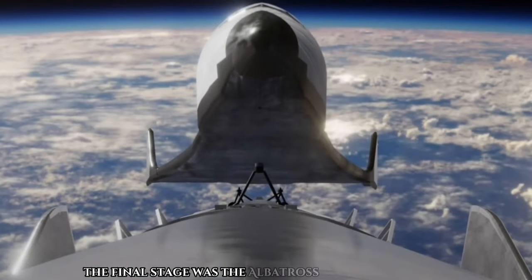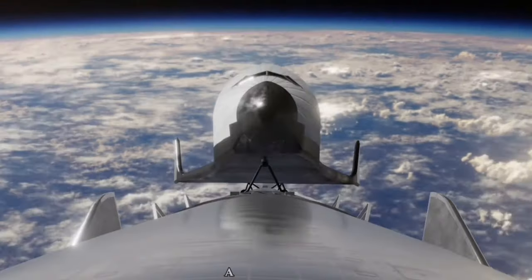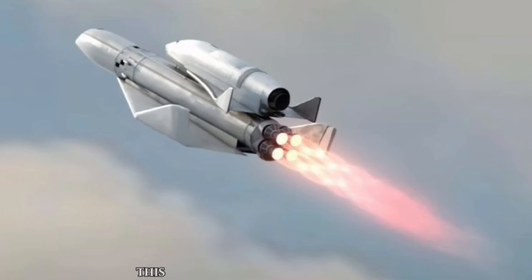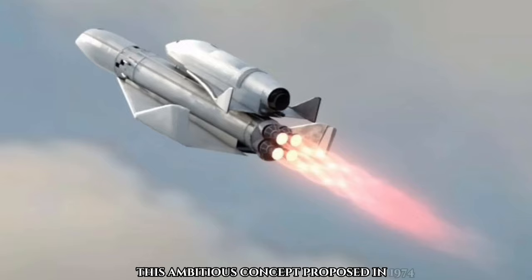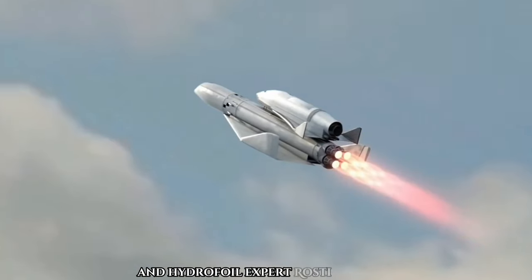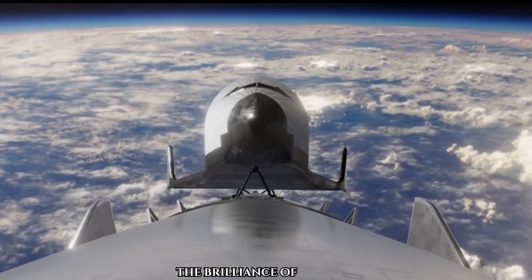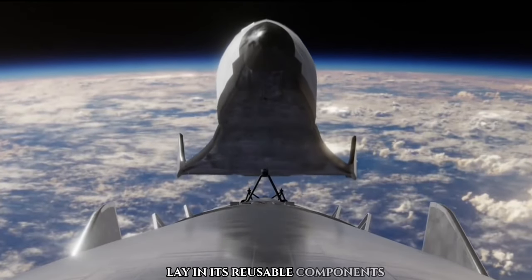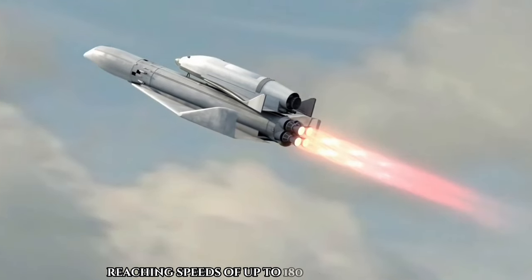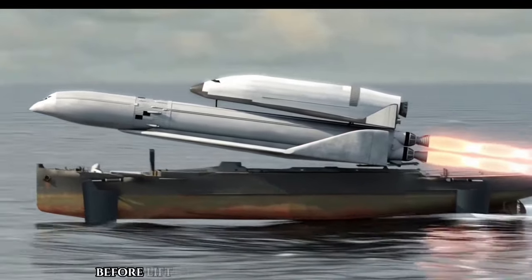The final stage was the Albatross Space Shuttle, a 49-meter ship equipped with its own rocket for orbital launch. This ambitious concept, proposed in 1974, was a collaborative effort between SUCO and hydrofoil expert Rostislav Alekseyev. The brilliance of the design lay in its reusable components and its ability to launch from water, reaching speeds of up to 180 km per hour before liftoff.